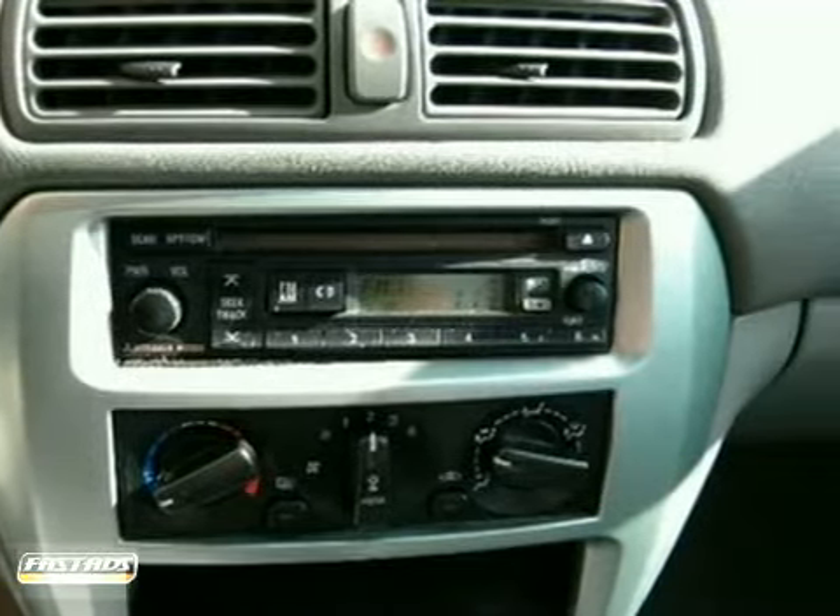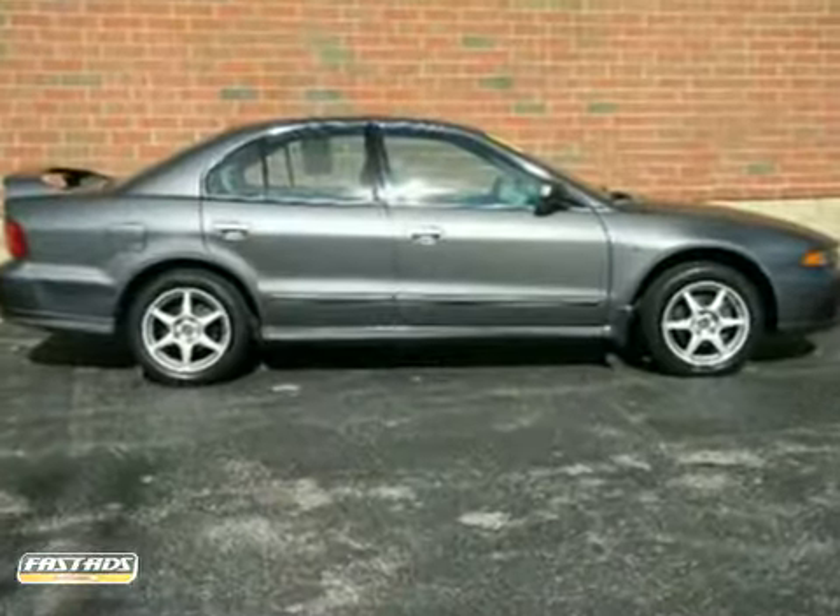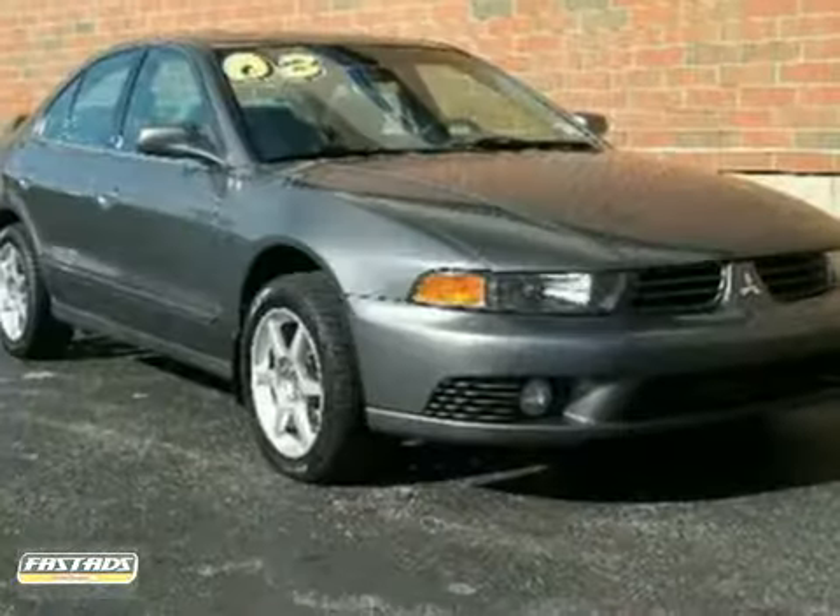With its head-turning style, superb performance, and spacious interior, the Galant is one of the sharpest sets of wheels on the road. Take it for a test drive today.